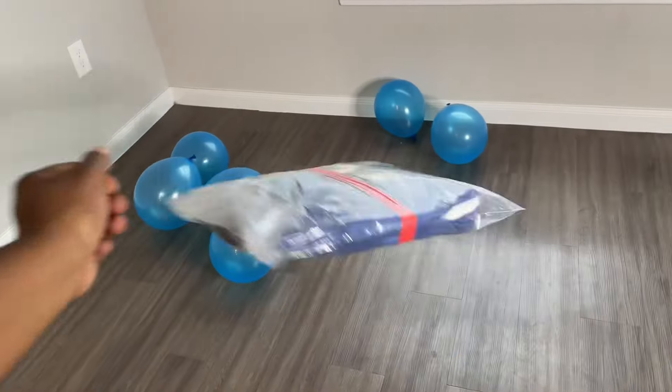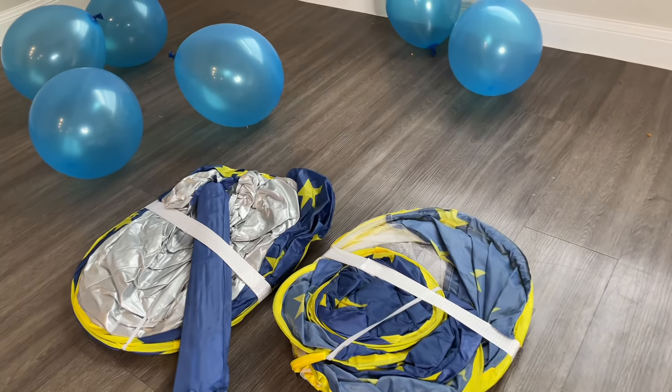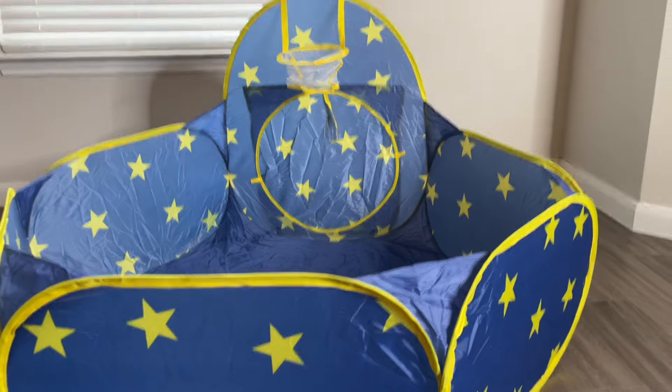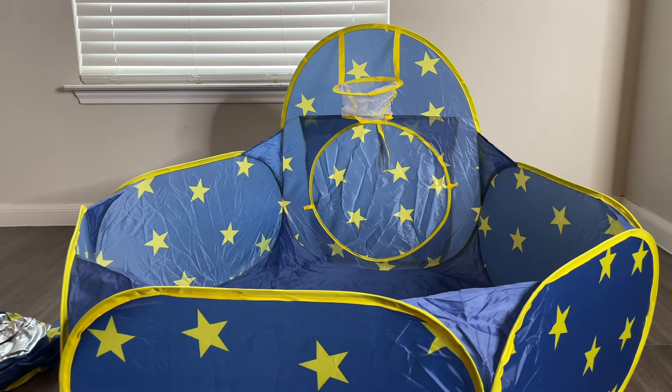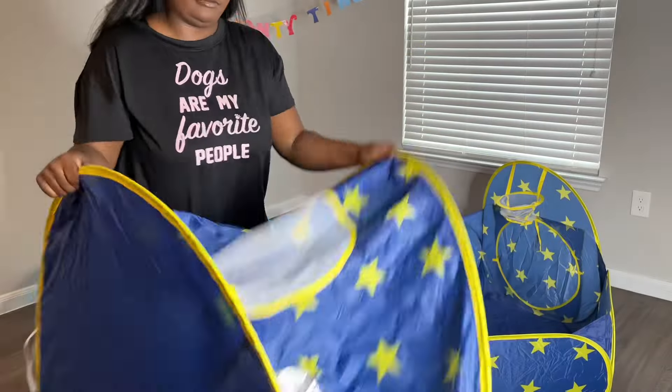Basically, we are making him a playpen with those playpen balls. I did not expect it to be this big, but I love it. I love how everything just kind of blows up — this is huge.